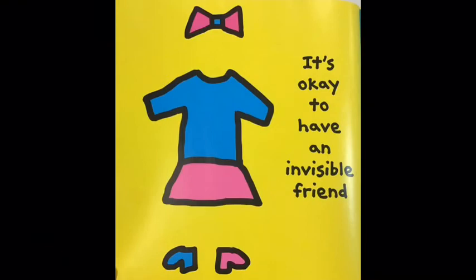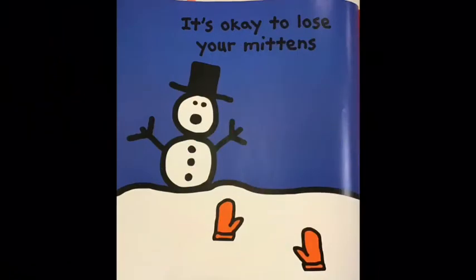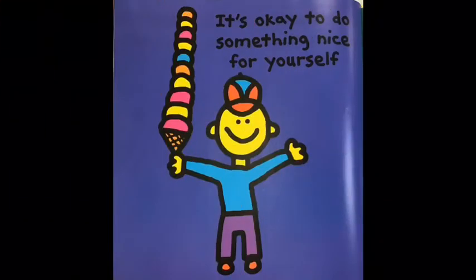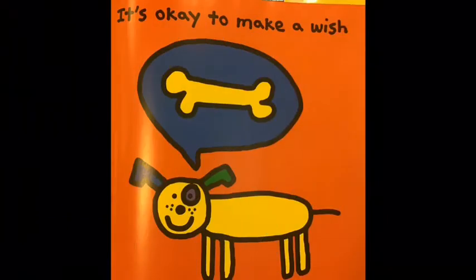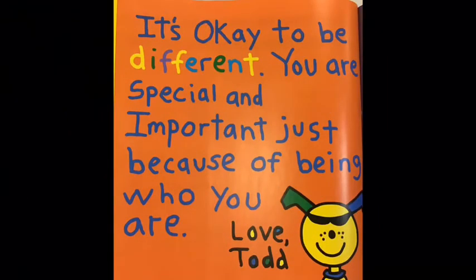It's okay to be adopted. It's okay to have an invisible friend. It's okay to do something nice for someone. It's okay to lose your mittens. It's okay to get mad. It's okay to do something nice for yourself. It's okay to help a squirrel collect nuts. It's okay to have different kinds of friends. It's okay to make a wish. It's okay to be different. You are special and important just because of being who you are.